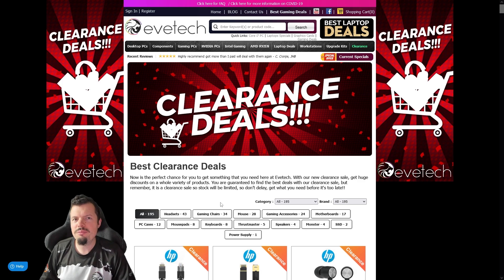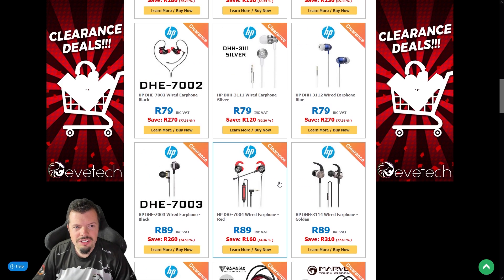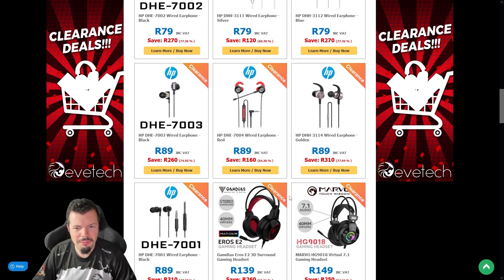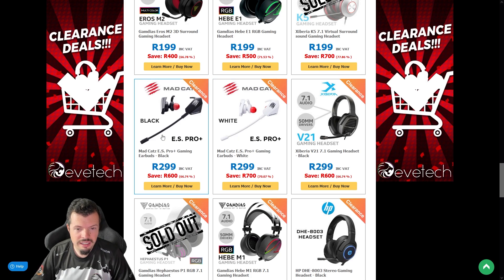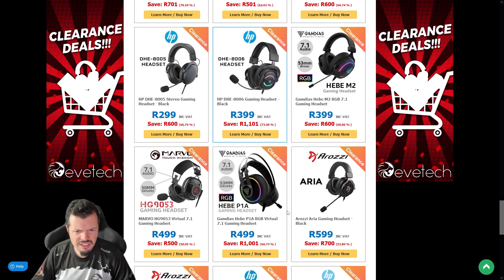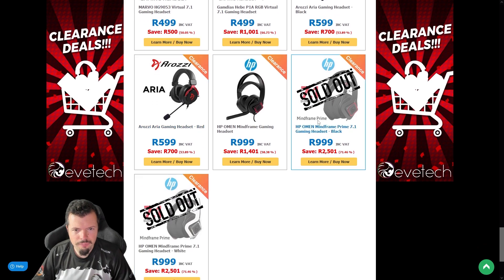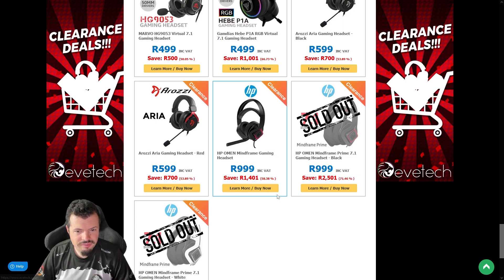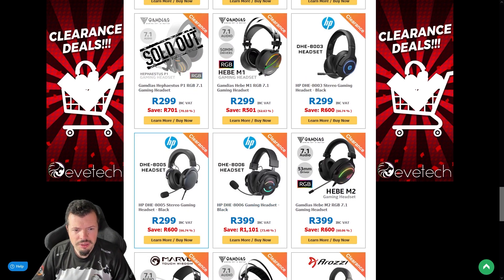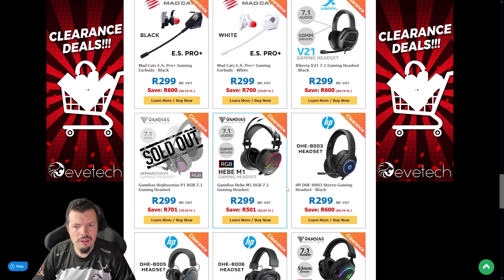Category number one: headsets. There are some cool HP-looking things — this one's got a detachable mic for 80 rand, which is kind of tempting. There's a Rosie set, and the Mad Cats are also pretty good for in-ears. The Hebe P1s are not bad either. The high-end HP Omen stuff is there, but only the mine-frame is left so get in quickly. Entry-level HP stuff should be decent for around 300 rand — they've been doing well with Omen lately.